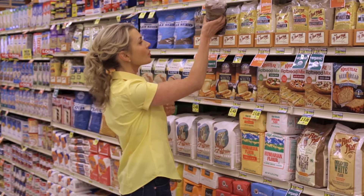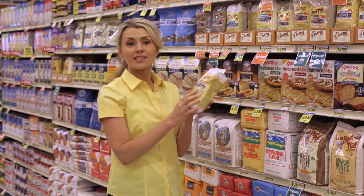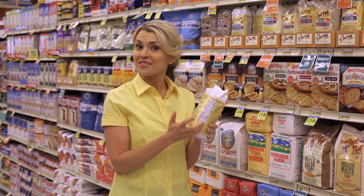You could certainly take this home and grind it yourself. I usually just pick up the ground flax seed meal, because your body has to have it ground in order to absorb all of those great nutrients. And if you look at the nutrition facts, this stuff is hitting on all sides.